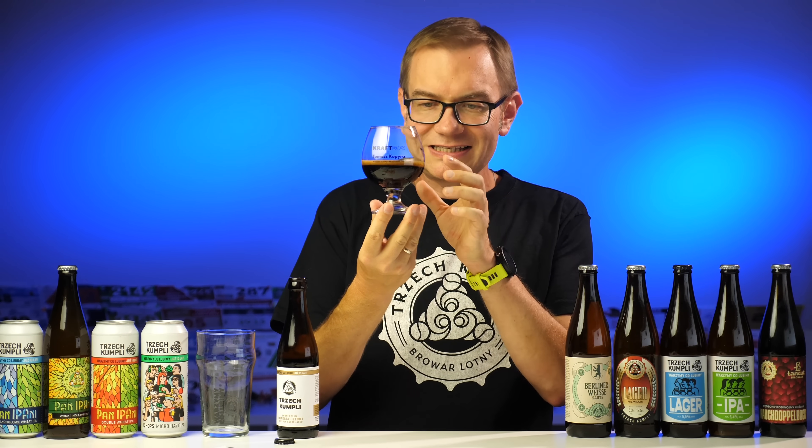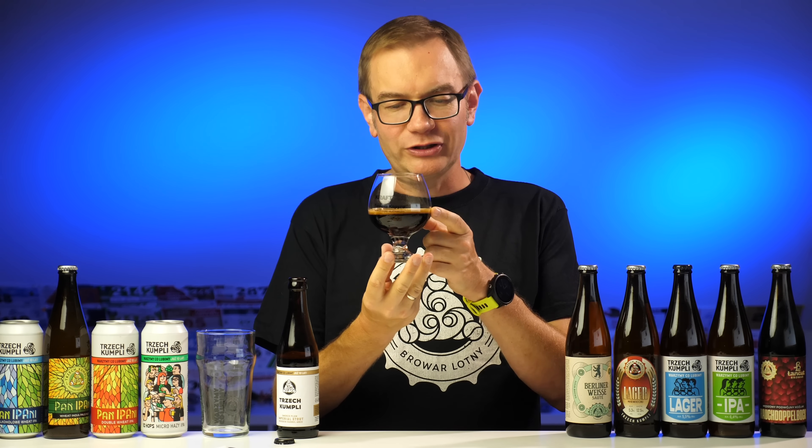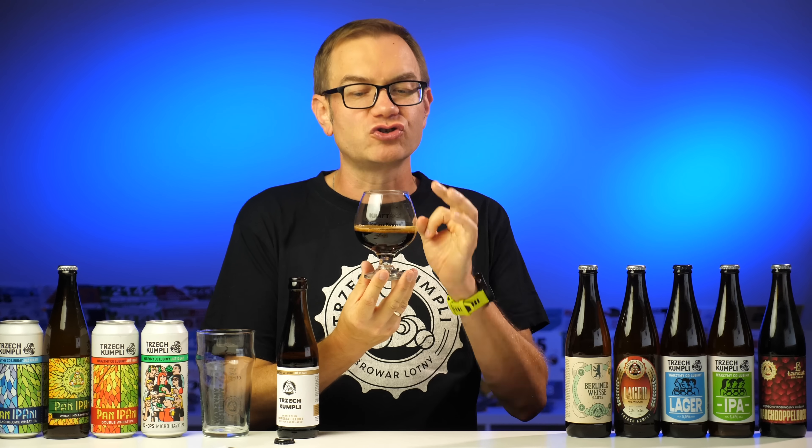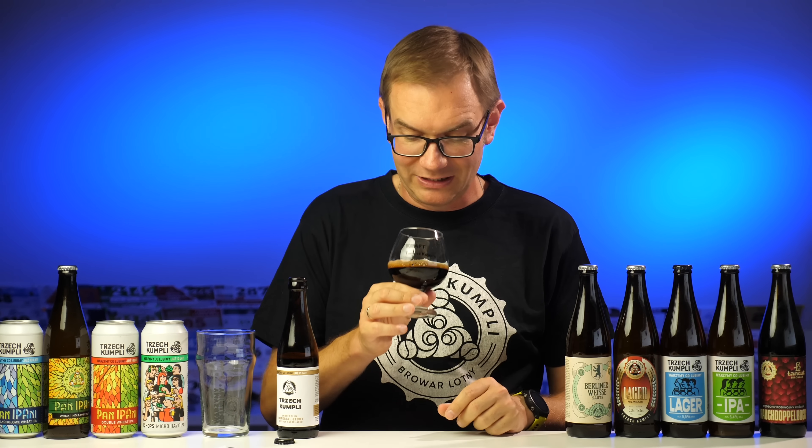No, czarne jak smoła. Na co należy zwrócić uwagę, to barwa piany. Jest tu tak dużo słodów palonych, że ta piana nie jest beżowa – ona jest brązowa. Niezbyt obfita, ale naprawdę bardzo ciemna. Nawet ciemniejsza niż na kawie, bardziej jak na czekoladzie do picia.